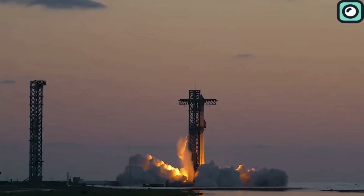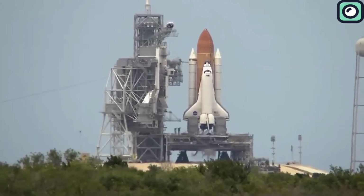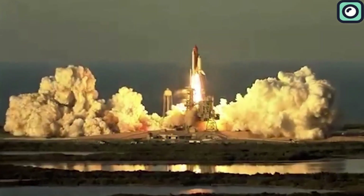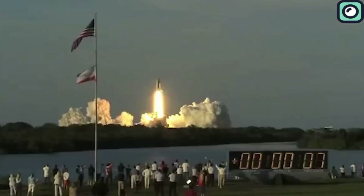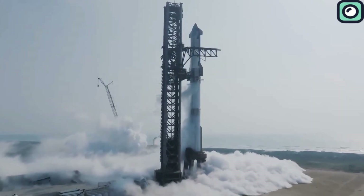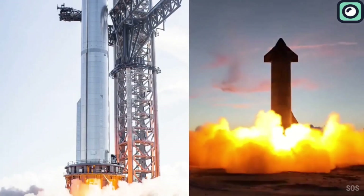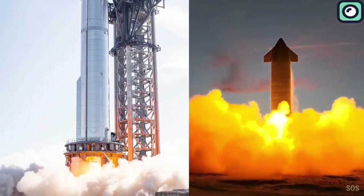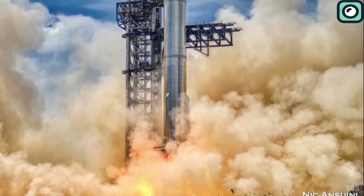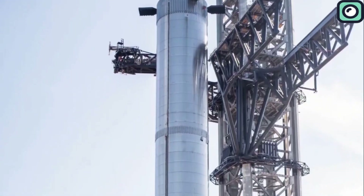To put that into perspective, Starship's thrust is three and a half times stronger than the Space Shuttle, which produced 7.8 million pounds of thrust, and more than twice the thrust of NASA's SLS rocket, which currently stands at 8.8 million pounds. The amount of energy released by Starship at launch is enough to power over 10 million homes for several seconds, making it one of the most powerful machines ever built by humans. Handling that amount of power is no easy task, and SpaceX has already experienced what happens when the launch pad isn't designed to withstand it.